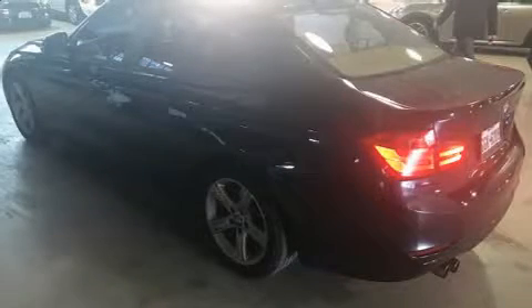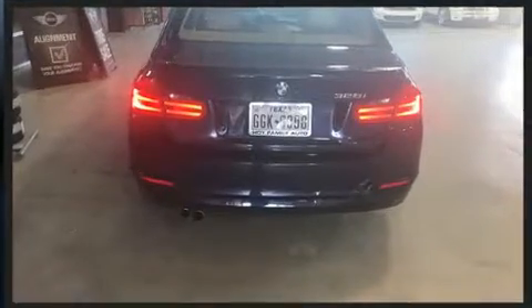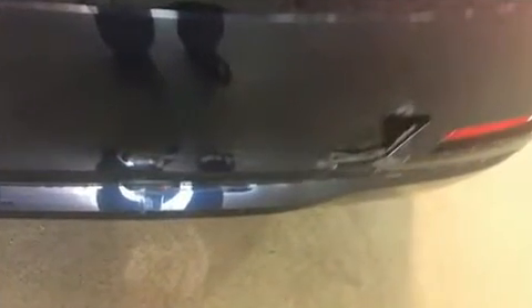Treat yourself to a test drive in the 2012 BMW 328i. This four-door, five-passenger sedan just recently passed the 60,000 mile mark. Under the hood, you'll find a four-cylinder engine with more than 200 horsepower.